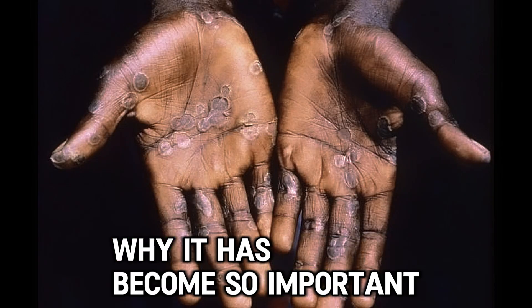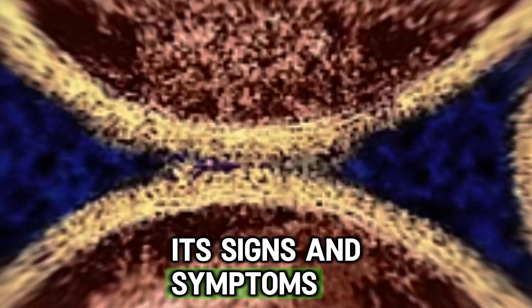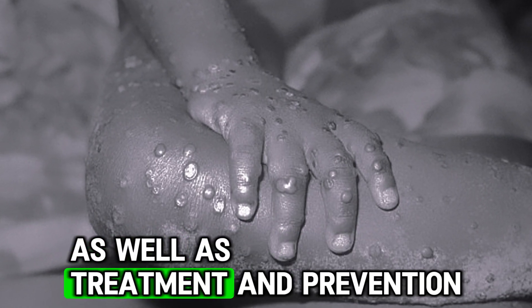We will talk about MPOX, why it has become so important recently, its signs and symptoms, transmission routes, and how contagious it is, as well as treatment and prevention.